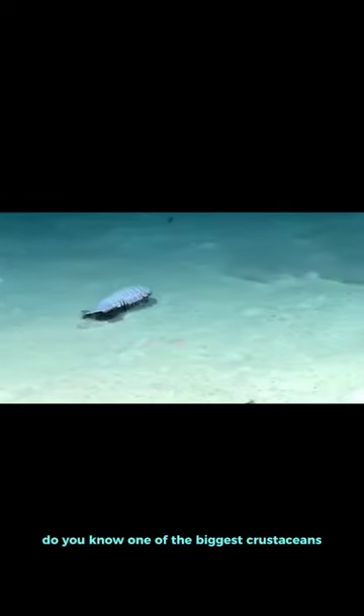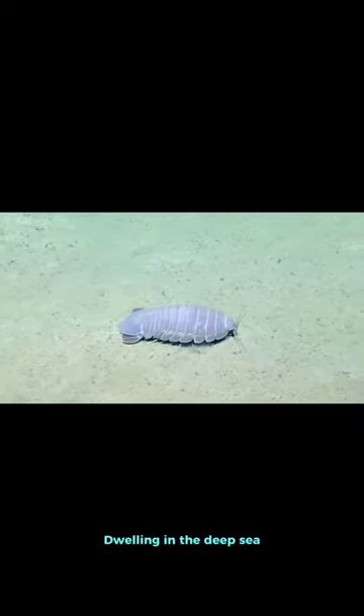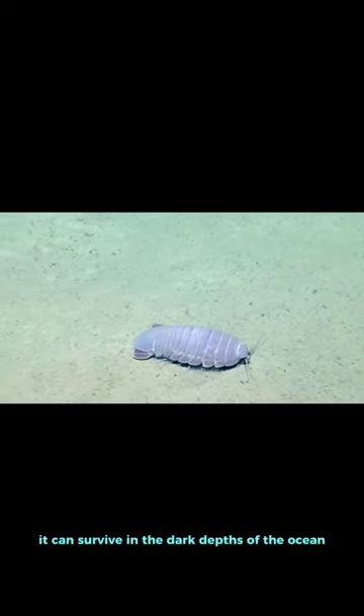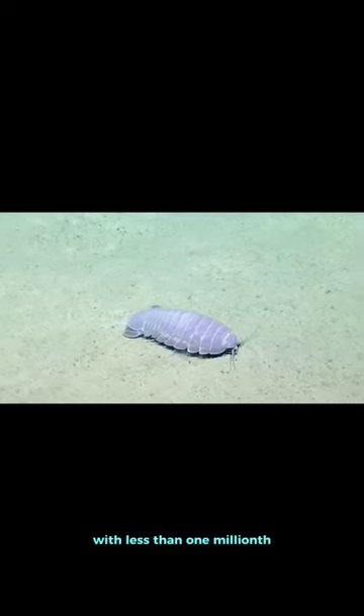Do you know one of the biggest crustaceans and the largest known member of the isopod family? A class of crustaceans closely related to shrimp and crabs, giant isopods dwell in the deep sea. This massive creature has a unique habitat — it can survive in the dark depths of the ocean more than 1,600 feet below the surface, with less than one millionth the amount of sunlight present above the water.